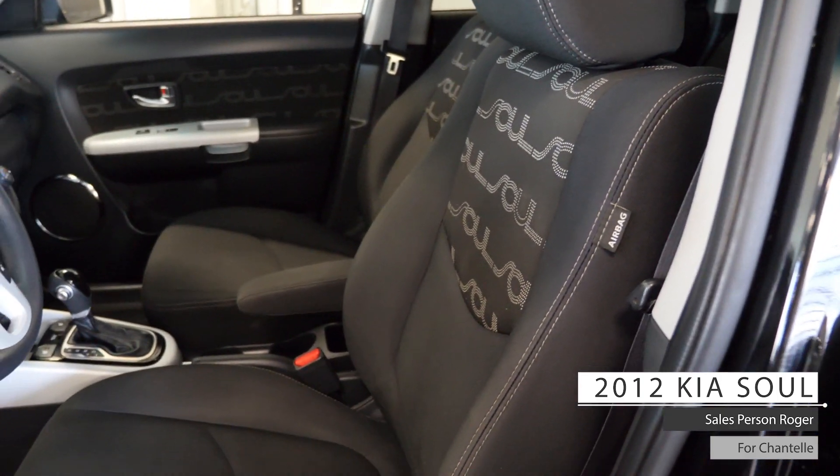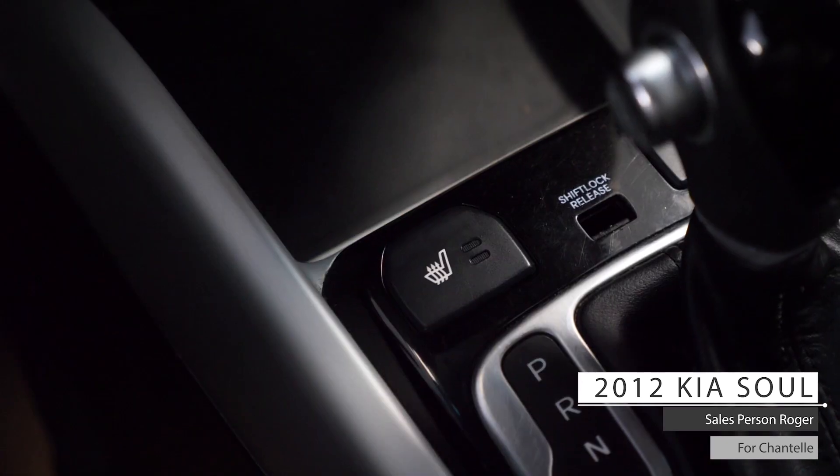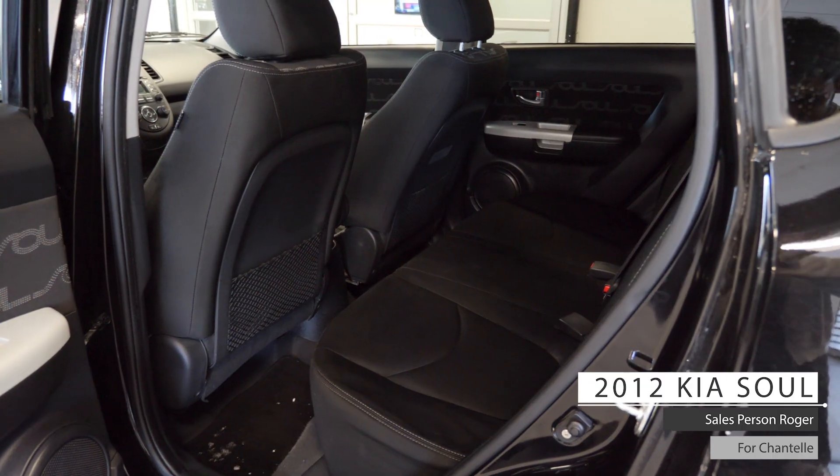As well Chantelle, the interior features well-stitched cloth seating with manual adjustment, heated seating, climate control system, and standard folding rear seating.